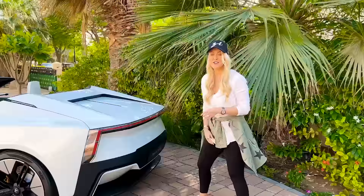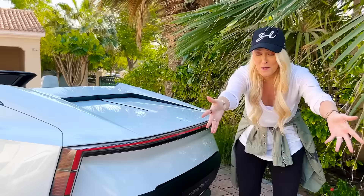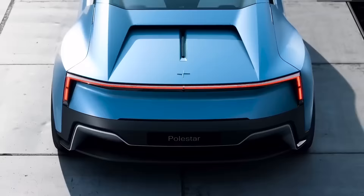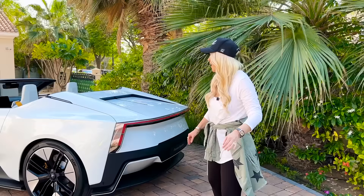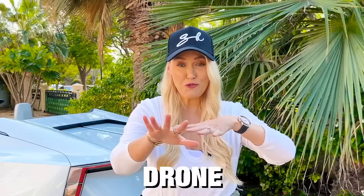Now another cool thing — these rear tail lights are not just tail lights. They're actually going to double as air brakes. We don't know exactly how it's going to work at this point, but it's a very cool detail.